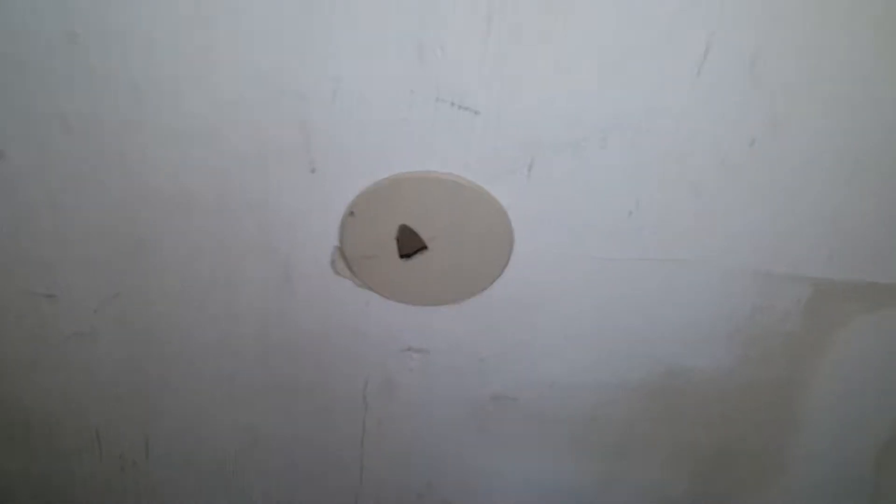Remove all the trash. We need to re-access underneath the stairs. I would paint all the paneling in the stairway too because it's all torn up. We need a new door stop — it's broken.